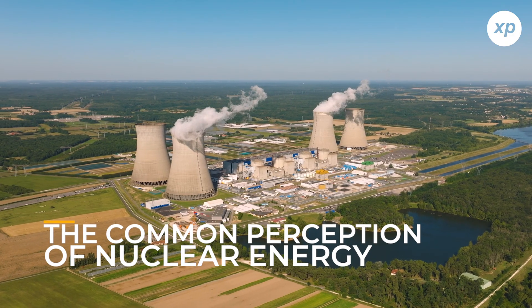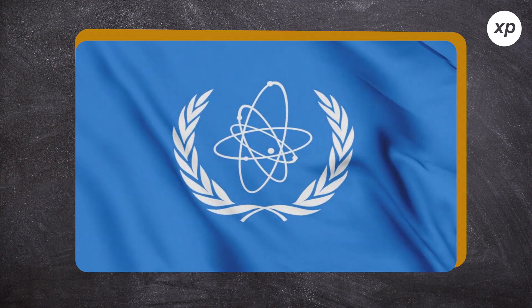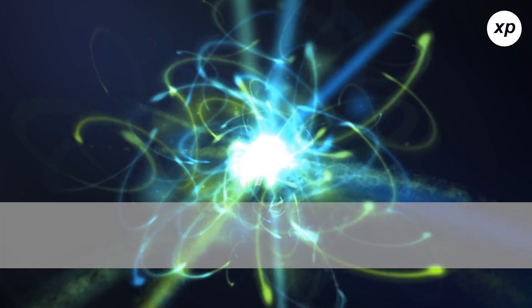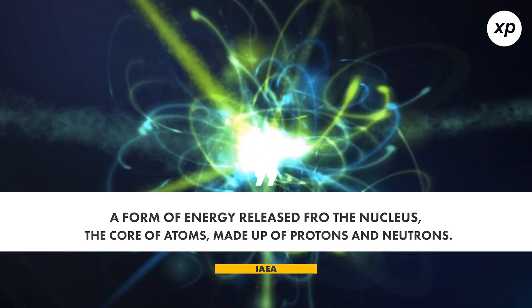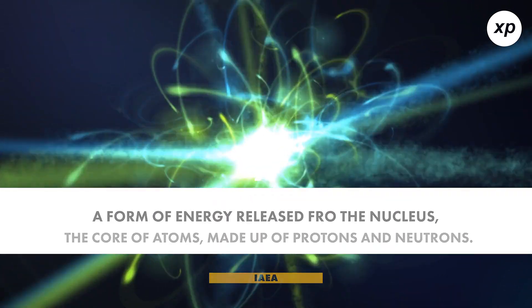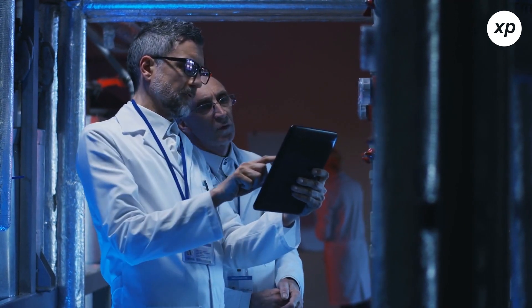To start off, what is nuclear energy? The IAEA, International Atomic Energy Agency, defines it as a form of energy released from the nucleus — the core of the atom — made up of protons and neutrons. And there are two separate ways to produce nuclear energy: fusion and fission.